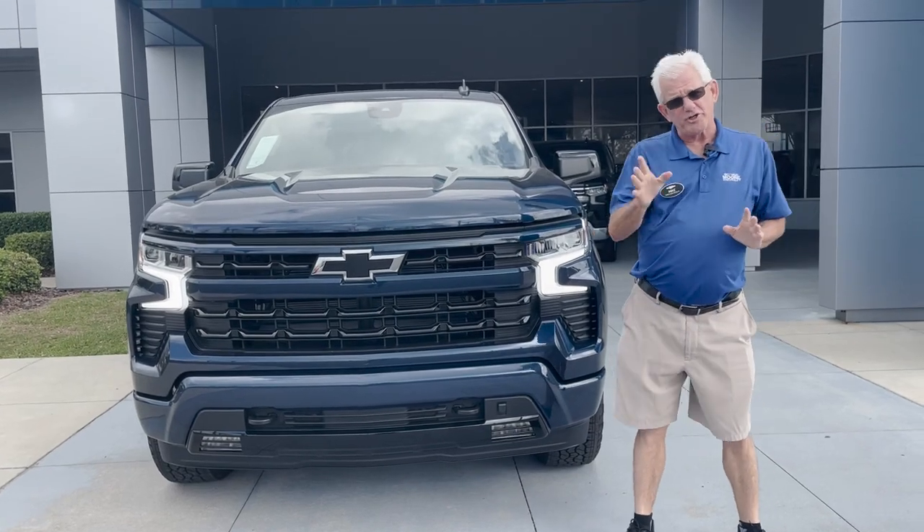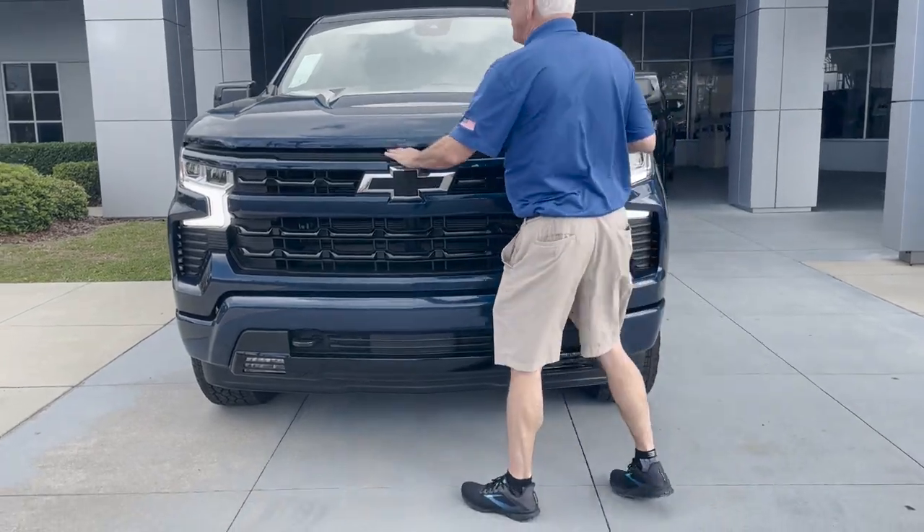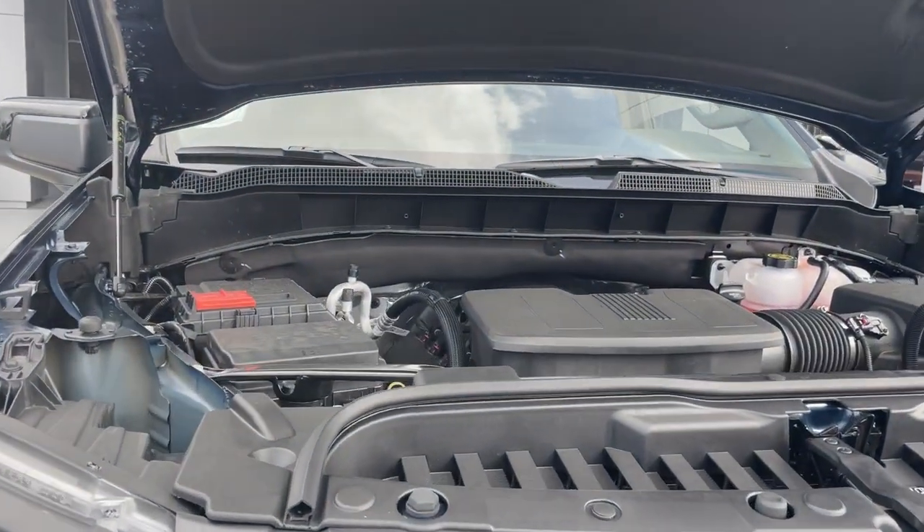Hi there, my name is Mike Worshaw. I want to talk about this 2023 Chevy Silverado. It's a 5.3, 365 horsepower, 306 pounds of torque.